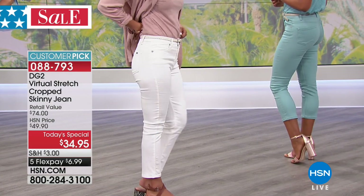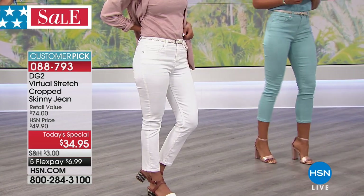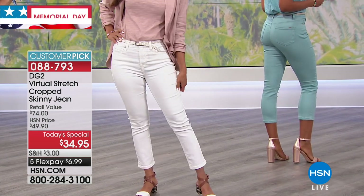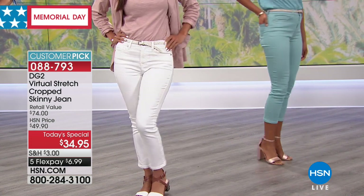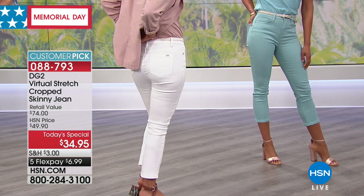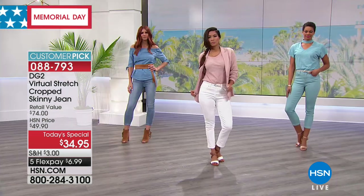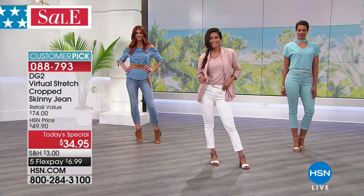Look at how sleek that white jean looks — I love these white jeans. If you don't have a good white, a white crop is a great way to go. You will love it — it's hitting at a great part of the ankle. And reminding all of you, you get to pick the length: petite, average, or tall. We have all three. I'm in the tall — that's 26 inches. 22, 24, and 26. Very good.